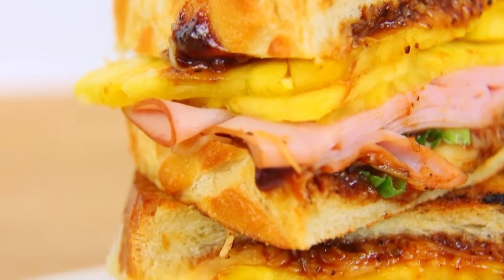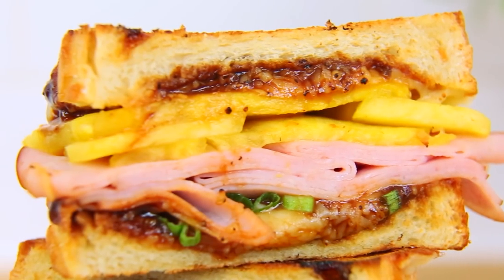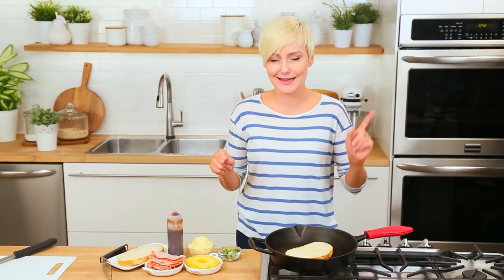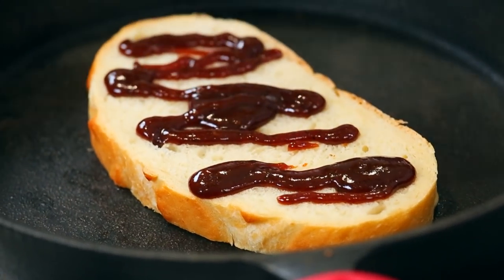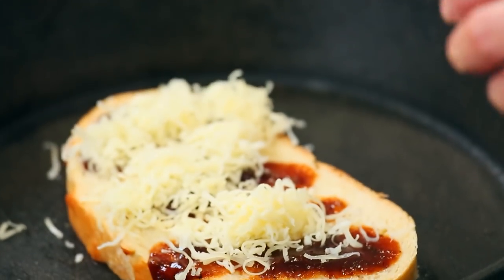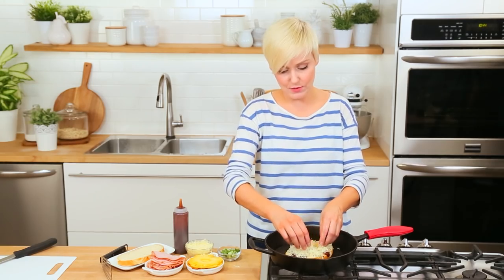For my next trick, I am making my Hawaiian-inspired grilled cheese. I'm using a really beautiful sourdough that has been buttered on the underside, but if you can find some Hawaiian rolls I would highly recommend using those because they have a little bit of sweetness that is delicious. I'm going to add a nice tangy, sweet barbecue sauce, then layer on a whole lot of gooey mozzarella — we all know that very few things melt as well as mozzarella.